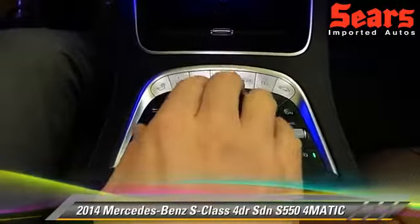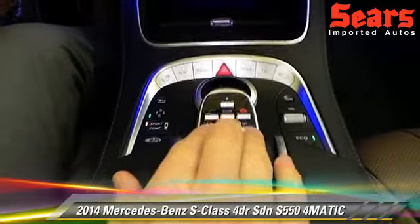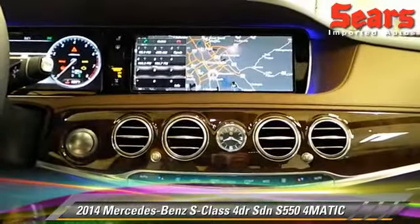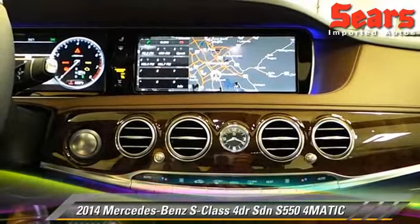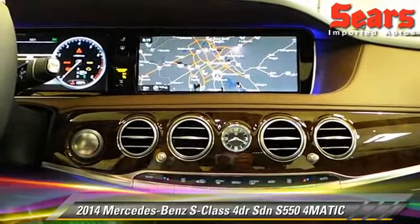I've always had this keypad in my S-Class, but now these keys are touch sensitive. You can see on the side here — when I'm touching that, I can see what my finger is on without actually looking down at my hand.